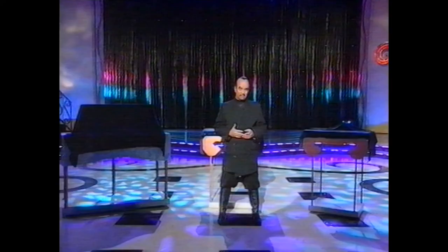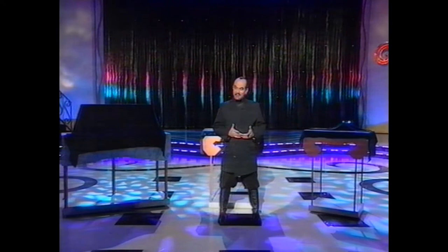Time for our fourth number, and here to generate it from Los Angeles with an amazing psychological mystery — Max Maven!